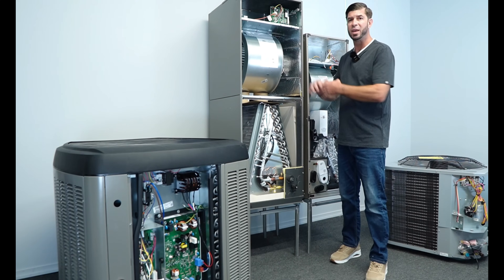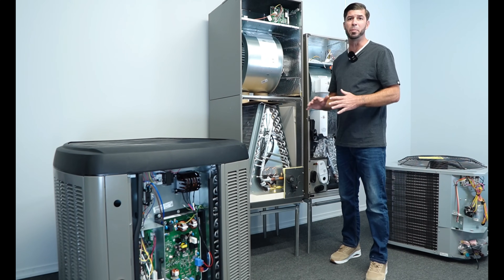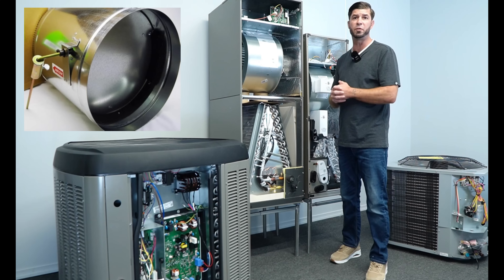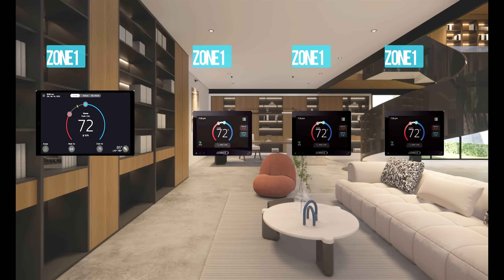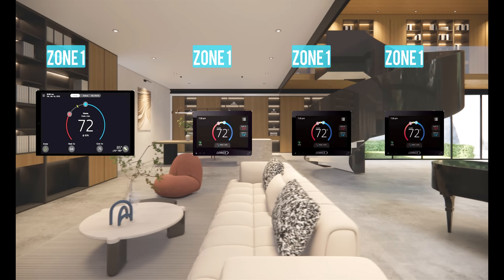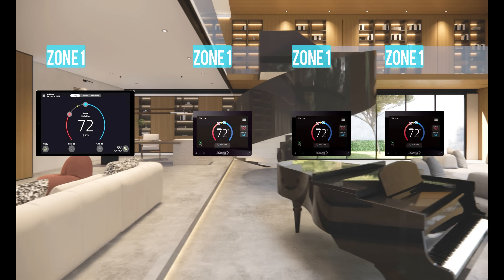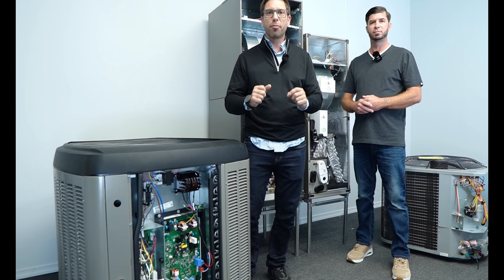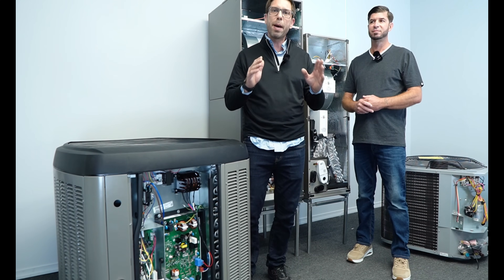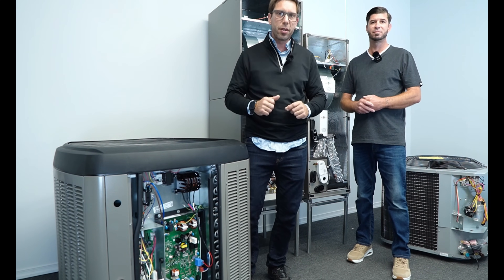When it comes to zoning, this one does not require a barometric damper, which is a huge advantage cost-wise. The maximum number of zones you can do is four. The main thermostat becomes zone one, and you have three additional thermostats — known as sensors — for the rest of the zones. Those are also plug and play: just hook up the four wires and as soon as you turn the power on, the system will automatically detect the zone.